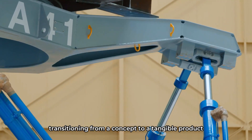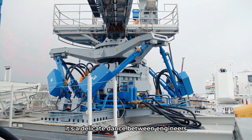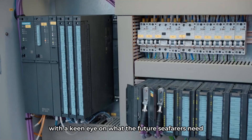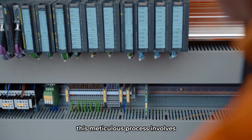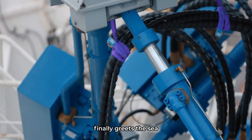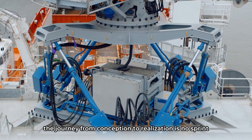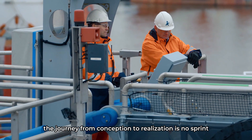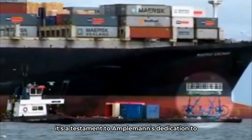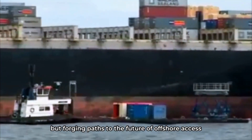Transitioning from a concept to a tangible product is to navigate through a maze of technical feasibility and market demands. It's a delicate dance between engineers and the laws of physics, with a keen eye on what the future seafarers need. This meticulous process involves not just internal teams, but a constellation of stakeholders, ensuring that when an Ampelman system finally greets the sea, it's not just a piece of equipment, but a beacon of innovation. The journey from conception to realization is no sprint — it's a marathon, sometimes lasting up to five years, a testament to Ampelman's dedication to forging paths to the future of offshore access.